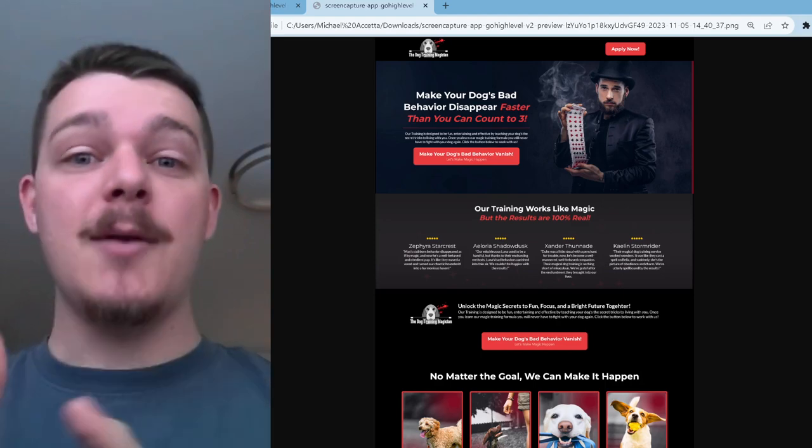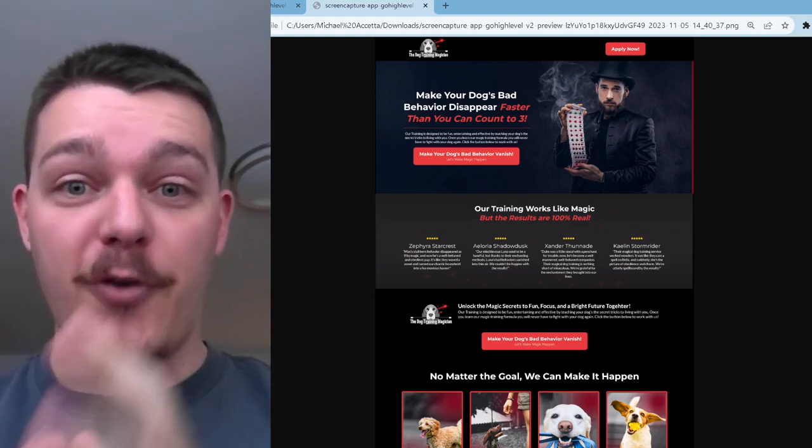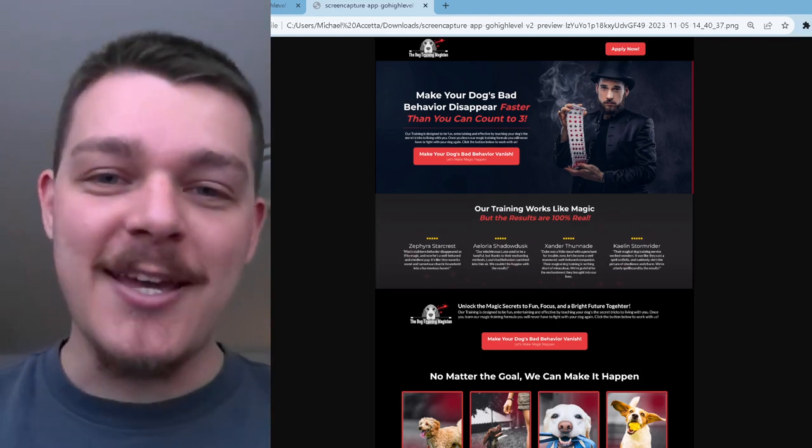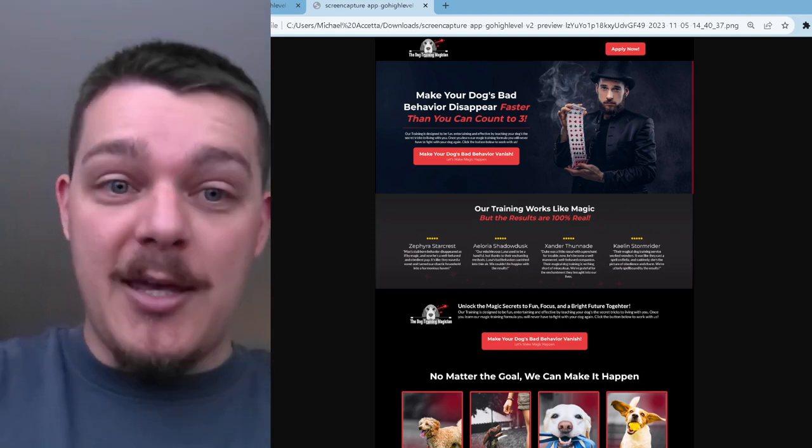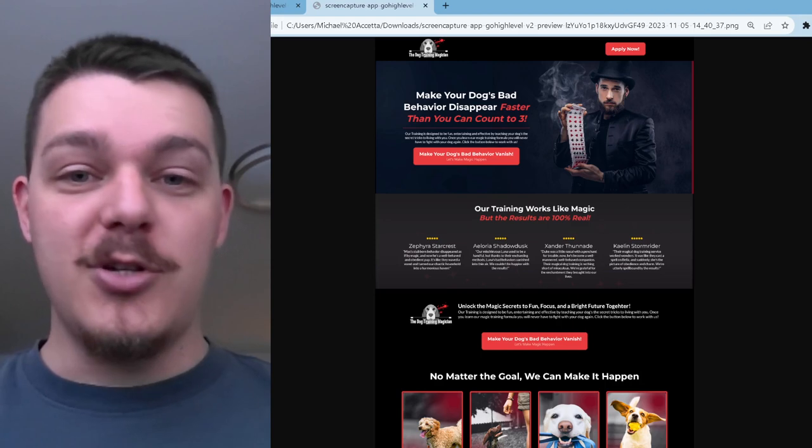So what I want from you guys is to see what a funnel looks like for the first rough draft — just like if you're writing an essay in grade school, what the rough draft looks like versus what it could be. So without further ado, let me show you the new one.